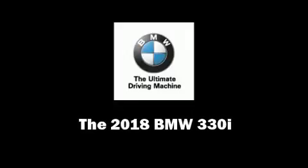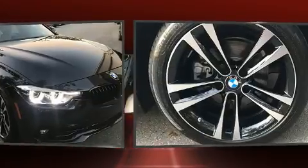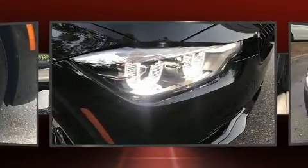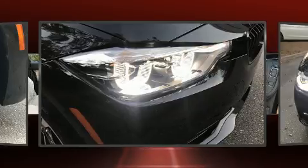Outstanding design defines the 2018 BMW 330i wagon. It features an automatic transmission, rear-wheel drive, and a 2-liter four-cylinder engine. Turbocharger technology provides forced air induction, enhancing performance while preserving fuel economy.